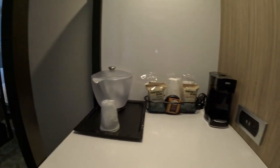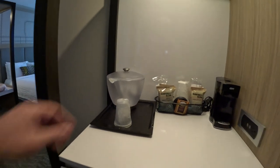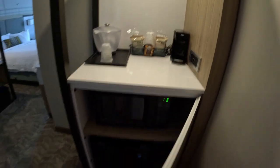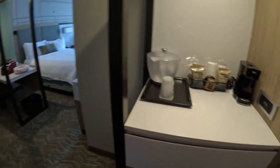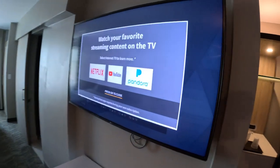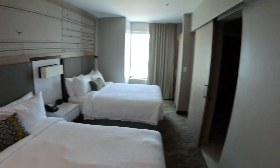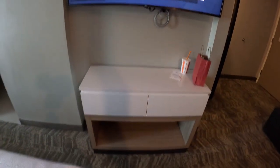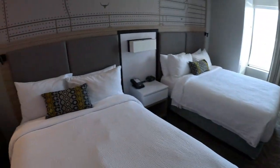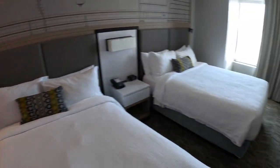You've got your coffee maker, coffee, water, ice. This is where the microwave is, and a mini fridge. Here's a nice size TV — it's kind of odd because it's facing one bed but not the other. A little storage. And this is the two double bed room.